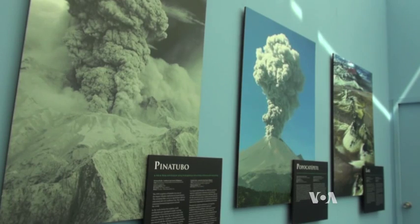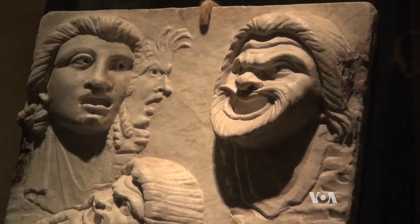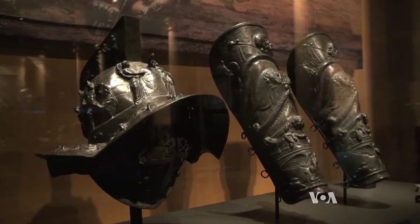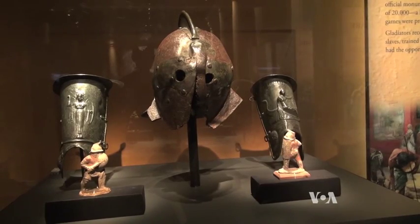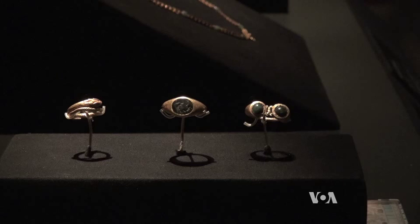That science is explained here, along with a fascinating glimpse into the everyday lives of these ancient Romans — their medical tools, artworks, and the weapons and armor used by gladiators. 150 items are on loan from the Naples National Archaeological Museum.